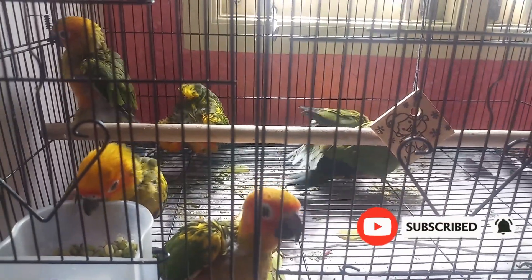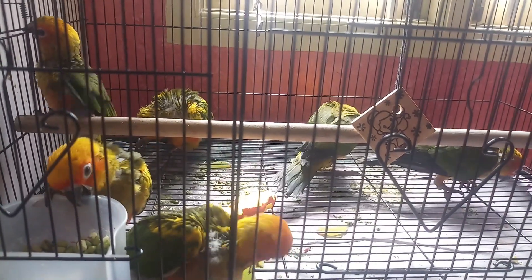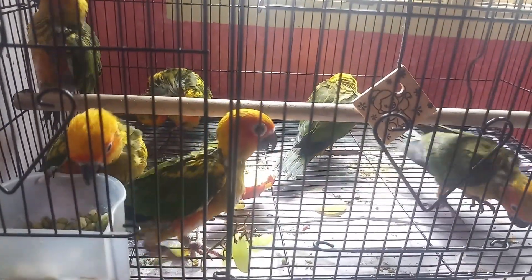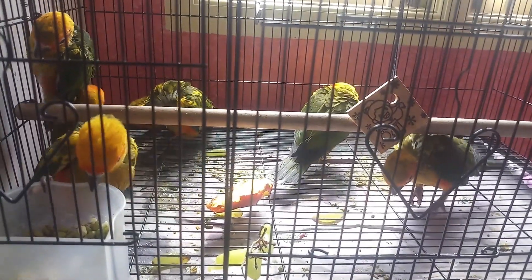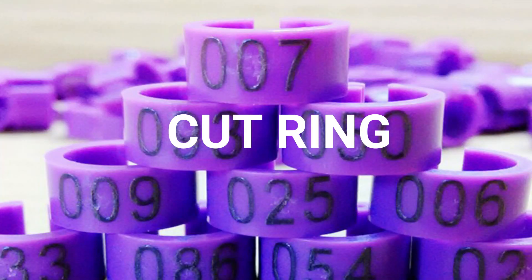If you are the bird owner, you can identify the bird. If you are going to check the bird, you can check the birds. If you have to identify it, you can tell by the ring of the birds.